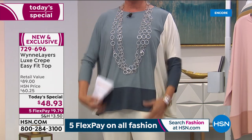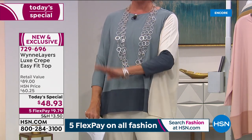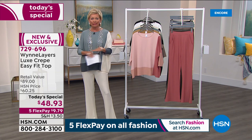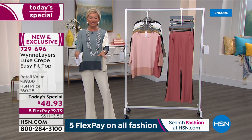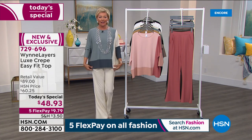We've got four prints and then two solids. If you love your blues, take a look at this. By the way, we have extra small through 4X. We have extended sizing here at HSN. Some retailers are eliminating all the plus sizes, so come to us — this is the place to get all sizes from extra small through 4X in our Today's Special.